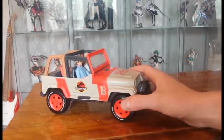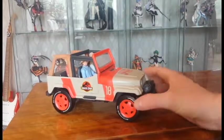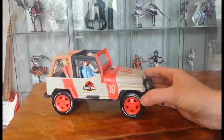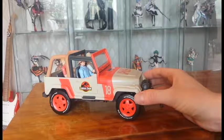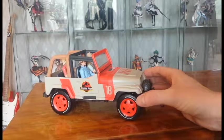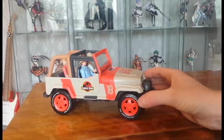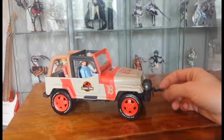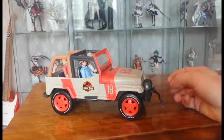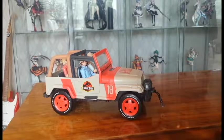I really look forward to getting more vehicles — both Kenner and more Mattel ones, and also a Diecast Jeep. I think that was from the Jurassic World 2015 lineup and it looked good. I want more of the Jurassic Park vehicles, both new and old — why haven't I gotten them earlier? I'm not sure.